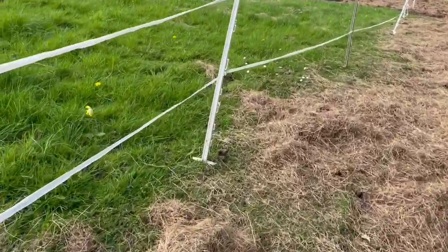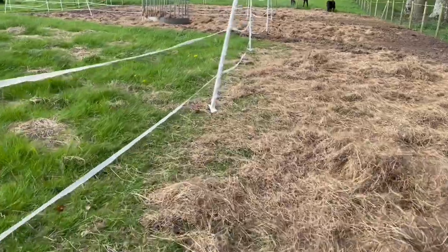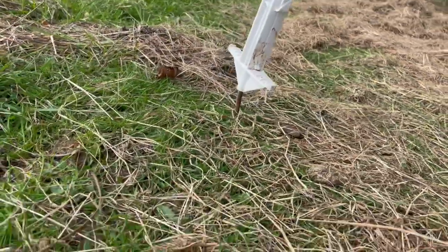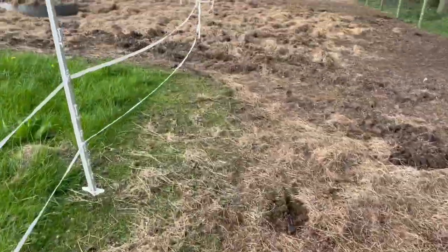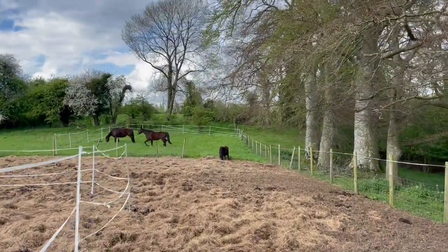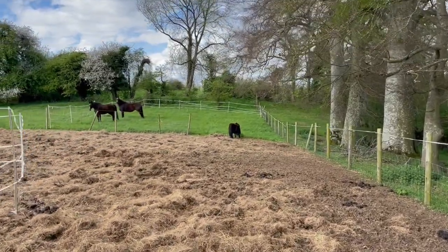Some places you can get it down, and then other places there's hardly any — you can see right there. So this is limestone shelf. Putting this down will hopefully build the soil up. There they are — they have a paddock.